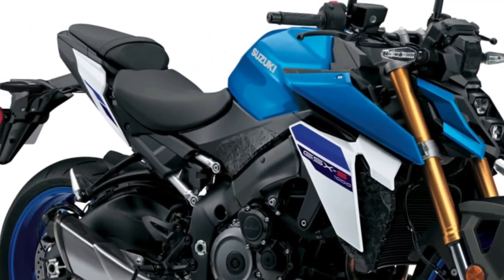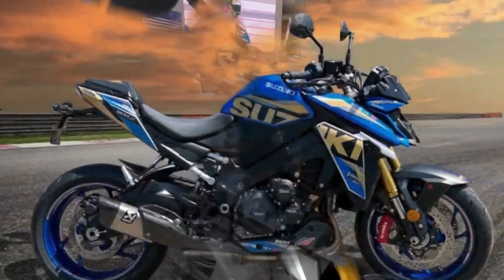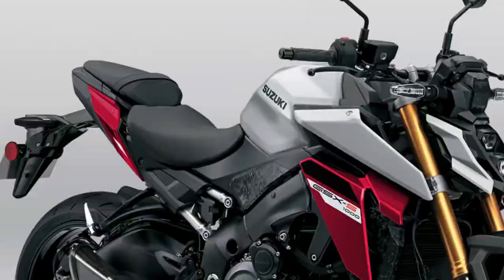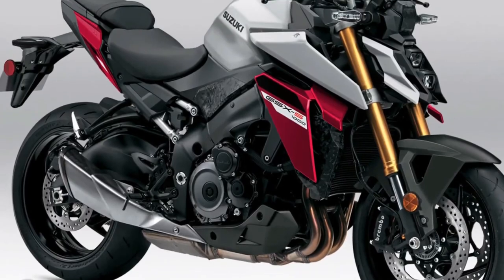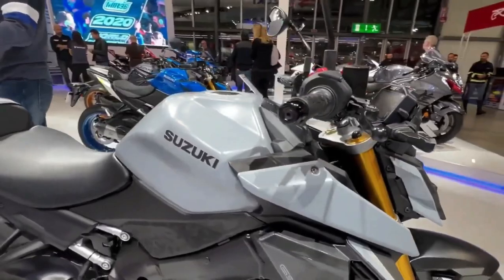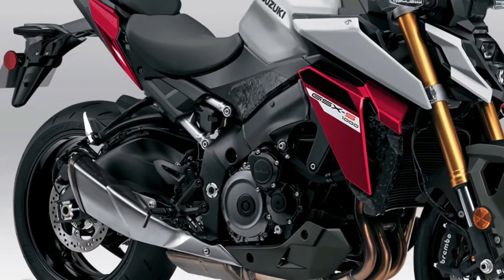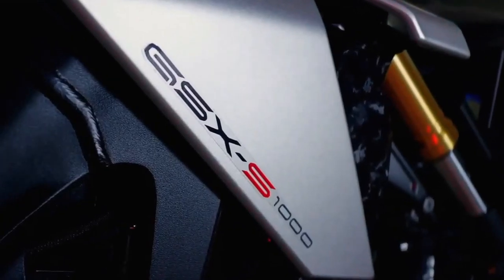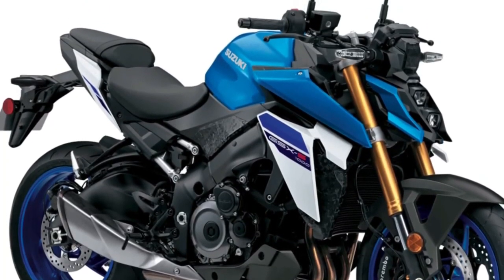The 2024 Suzuki GSX-S 1000 remains the performance standard for naked sport bikes, providing superb controllability, agility, and power for an exciting riding experience while complying with worldwide emission standards. The long-stroke GSX-R 1000 engine and nimble chassis, combined with sharp angular styling, establish the GSX-S 1000 as a naked street fighter ready to turn heads. Clean, straight lines make it clear this light and muscular naked sport bike is a serious contender.